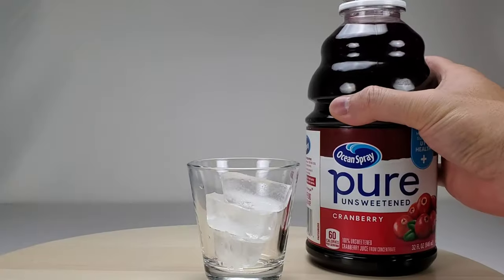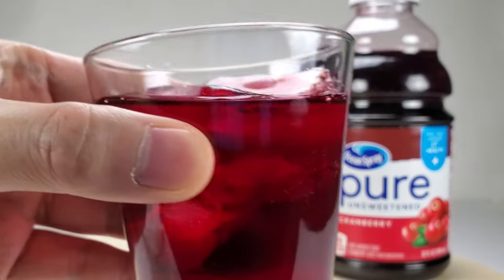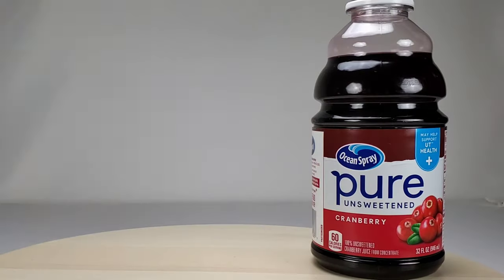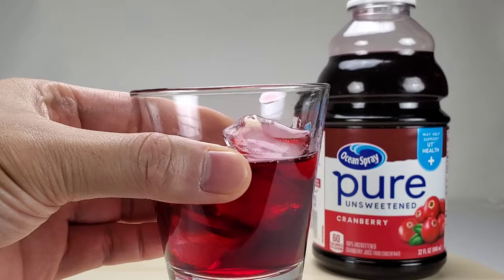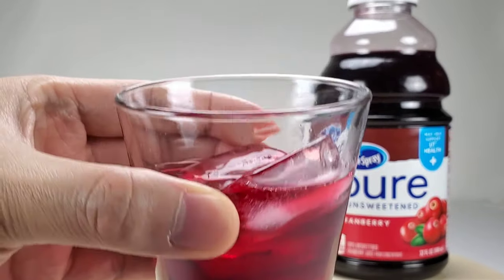Let's open the bottle and pour. It is very dark red since this is the fruit juice in its pure form. Let's take a sip. Tart — it is very sour. You can mix it with sparkling water or a smoothie.